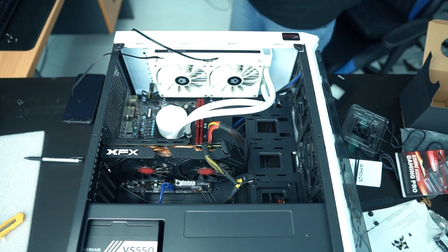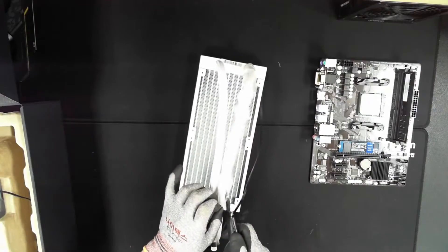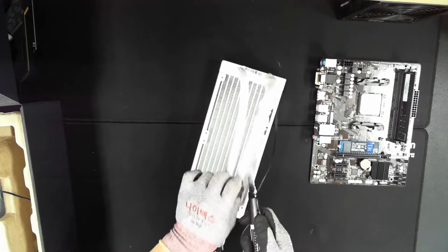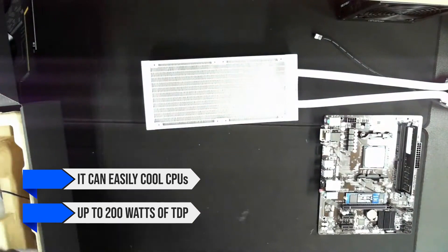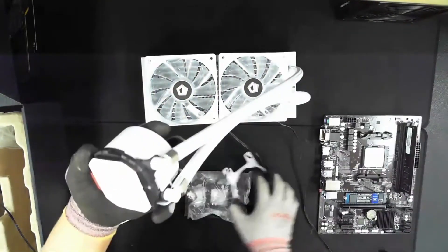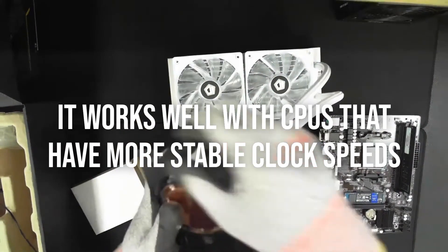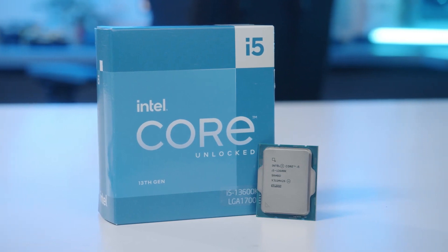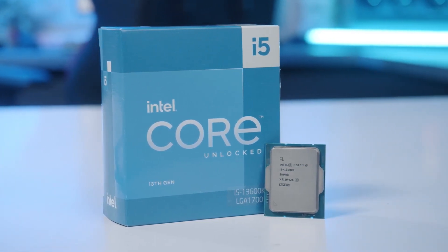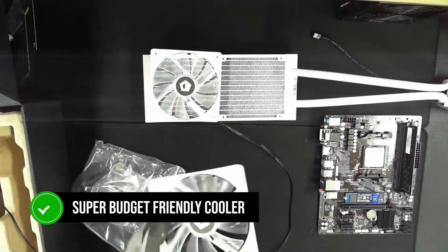The ID Cooling Frostflow X 240 Snow did concern me, considering how low its price is. I was suspicious of its performance and build quality and whether or not it's a good idea to go with it. Thankfully, it delivers. It can easily cool CPUs of up to 200 watts of TDP with little effort. I wouldn't recommend using it with power-hungry high-end chips, but it works well with CPUs that have more stable clock speeds. CPUs like the Ryzen 7 7800X3D and i5-13600K are some of the best pairings for this cooler. Although I've said nothing but praises, the Frostflow is, after all, a super budget-friendly cooler.